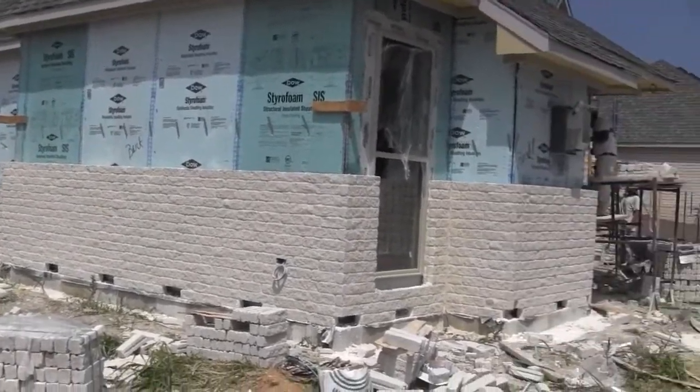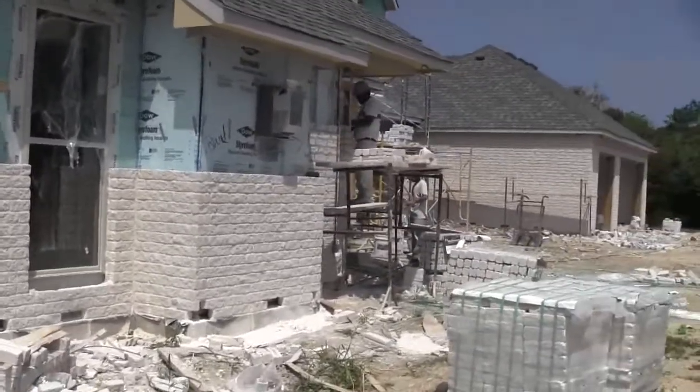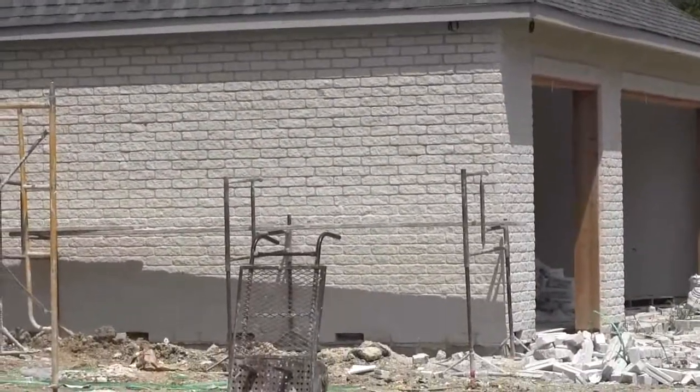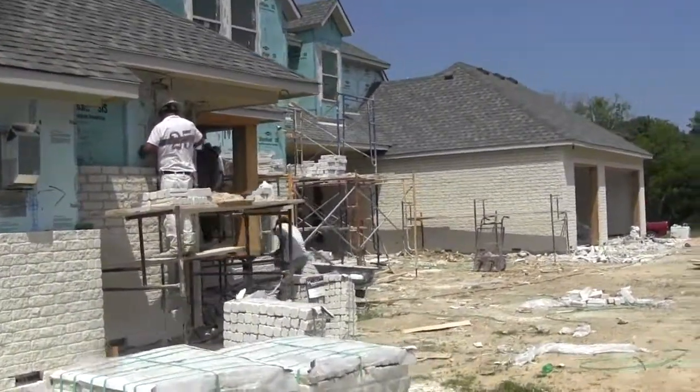We got our inspection on that and we passed. That was a few days ago. Now we're continuing on with the brick. As you can see on this wall, they've got it bricked all the way up to the top.